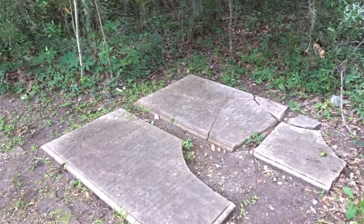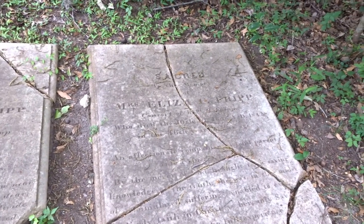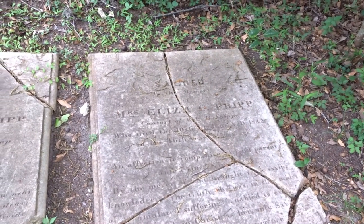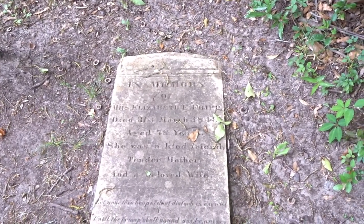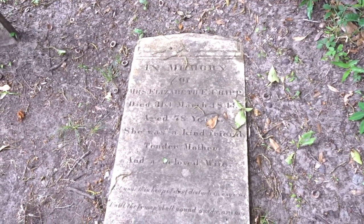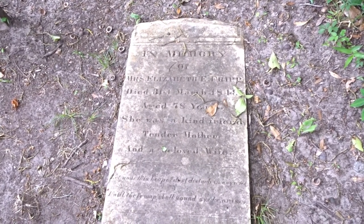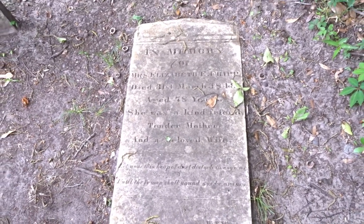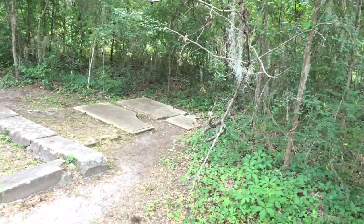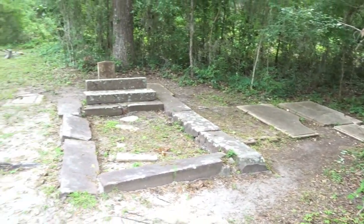These two graves are in the woods — Mary Fripp and Eliza Fripp. In memory of Miss Eliza E. Fripp, died the 31st of March, 1845, at 78 years old. She was a kind friend, tender mother, and a beloved wife. Now, they said the tomb was prepared for Eliza Fripp, so perhaps she was buried here instead of in the tomb.